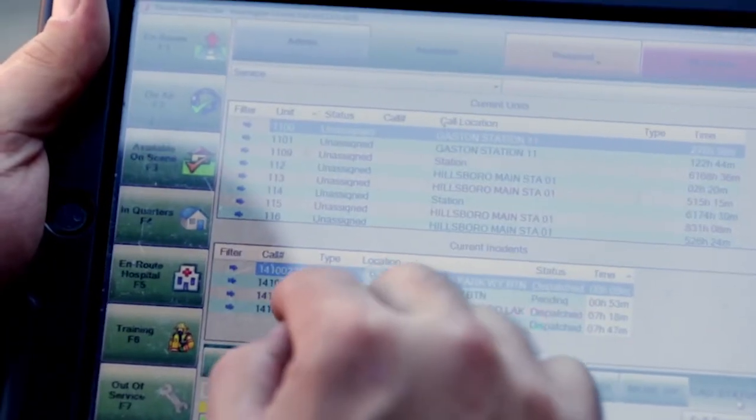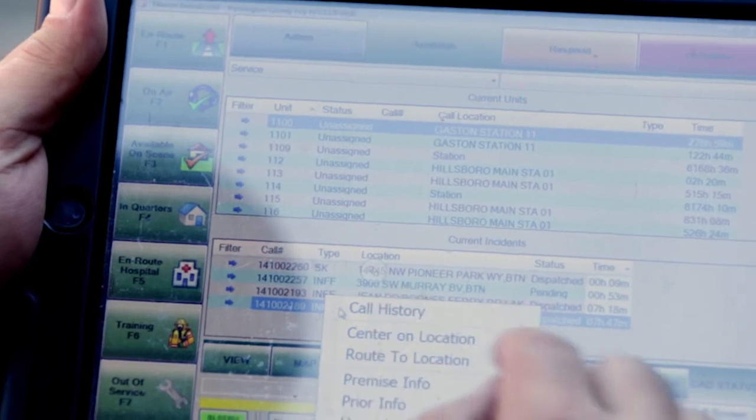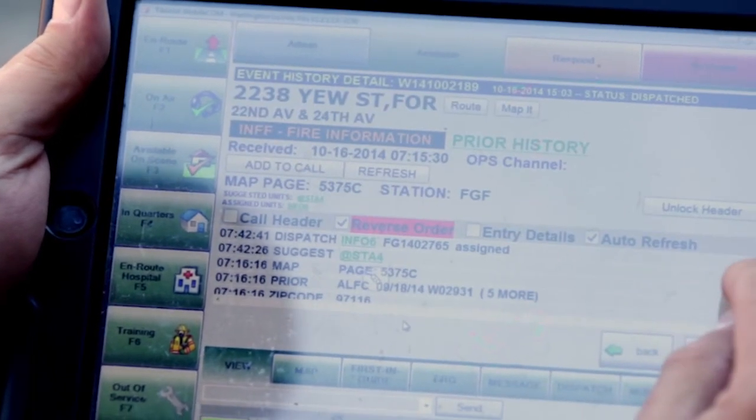We also need to access reports, historical information, and other data that can help us give accurate information to the people that we serve.